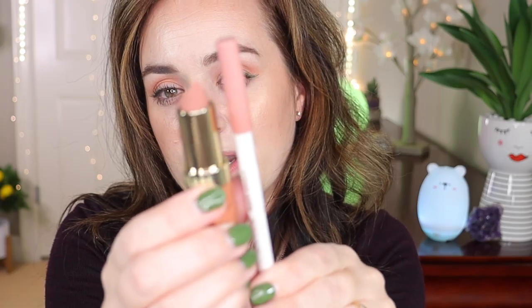I'm going to match it with the ColourPop Lippie Pencil in the shade BFF — I think it's a pretty good match. As you can see, this is a very nude lip liner. I'll swatch it so you can see how it looks on the skin before it goes on my lips — a very nice nude brown.